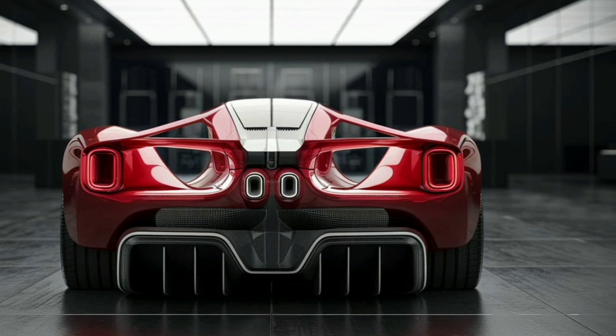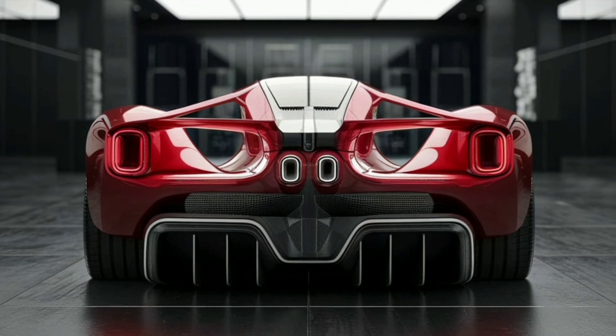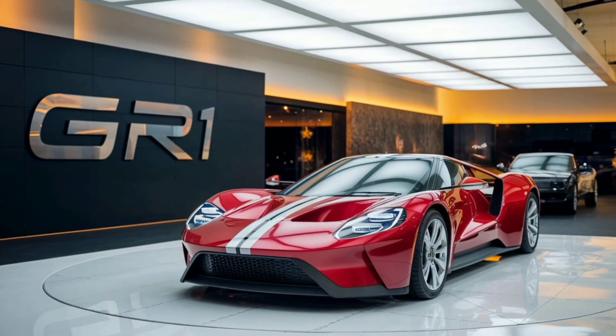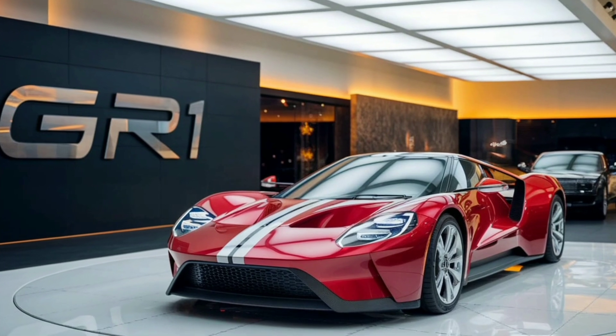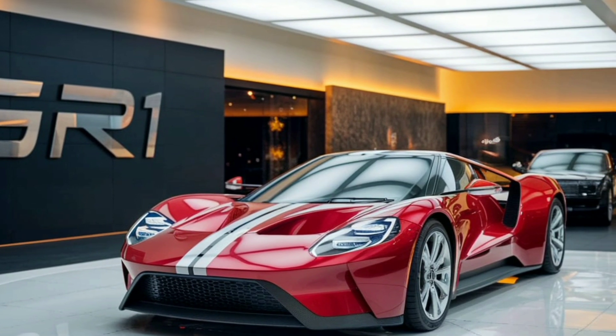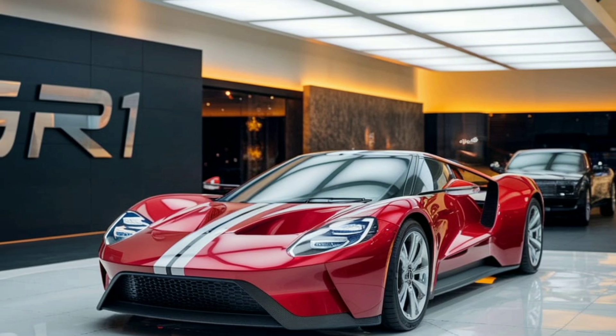Moving along the side, the GR1's aerodynamic lines and sculpted body panels not only create a visually striking appearance but also contribute to its impressive handling and stability. Notice the sculpted wheel arches that house the car's performance tires, which are designed to grip the road with precision, providing both confidence and control.